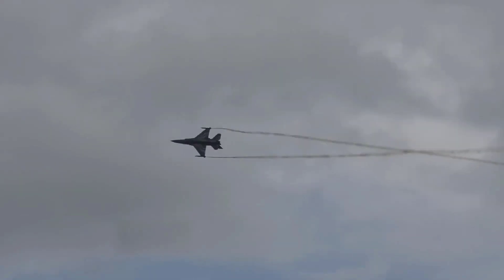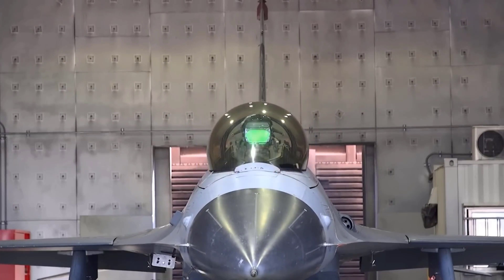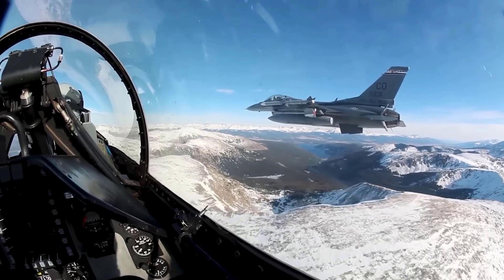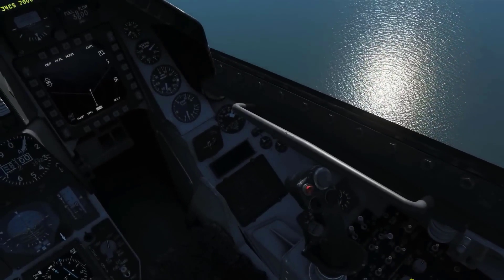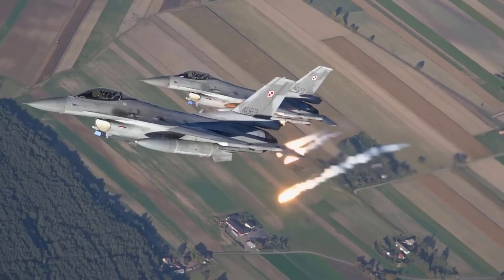The aircraft was first introduced in 1978 and has since become one of the most widely used fighter aircraft in the world. The F-16's capabilities in aerial combat are based on various factors including speed, maneuverability, sensor superiority, and weapon capabilities.